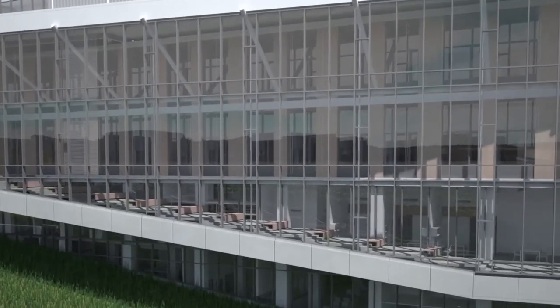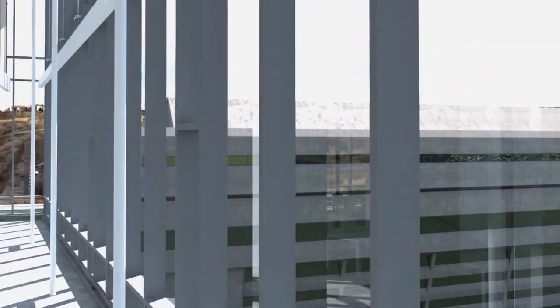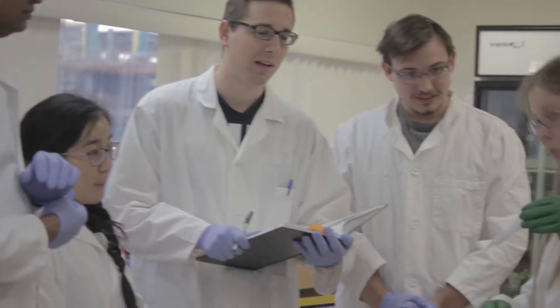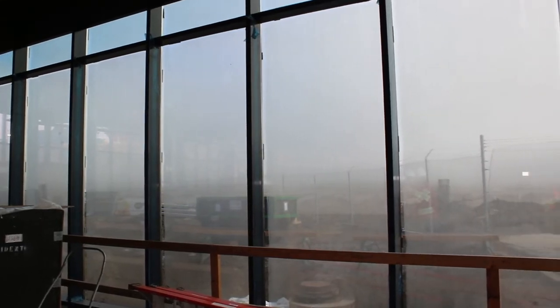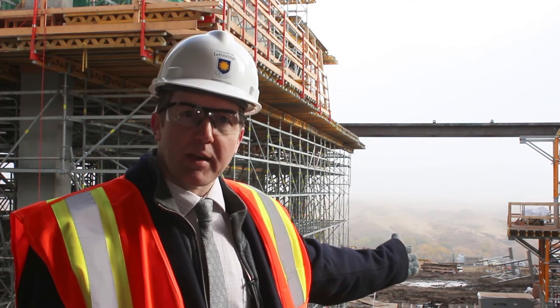I'd like to talk about a few of the design elements of the Science and Academic Building at the University of Lethbridge. One of those elements is science on display. We want our community to become engaged in science and want young people to see what's going on here and be inspired. There's going to be a lot of glass opening right into some of the areas where we're doing our research and into our outreach spaces, so people feel like they're part of a community.